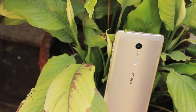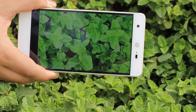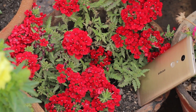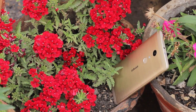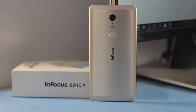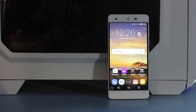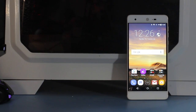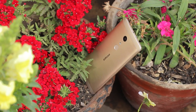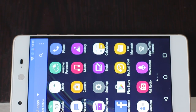In short, the InFocus Epic One is a device with great aesthetics, a good camera, and average performance even with a Deca-Core processor. To be the best of the lot, the Epic One still needs to perform better and have a better battery life. However, if you don't play games too often and want a good-looking phone with a reliable camera and vibrant display, then the Epic One is the right choice for you. Otherwise, there are lots of other devices at a lesser price range which are certainly better than the Epic One in terms of performance and battery life.